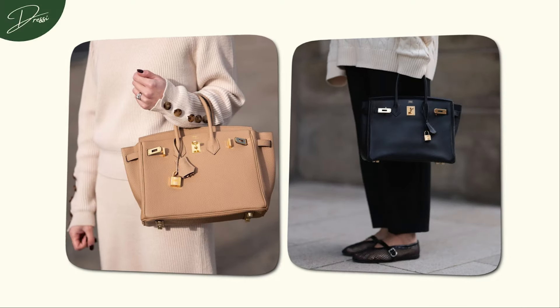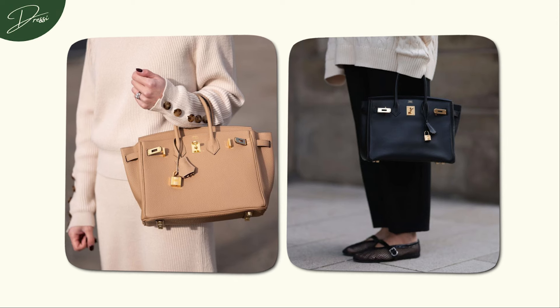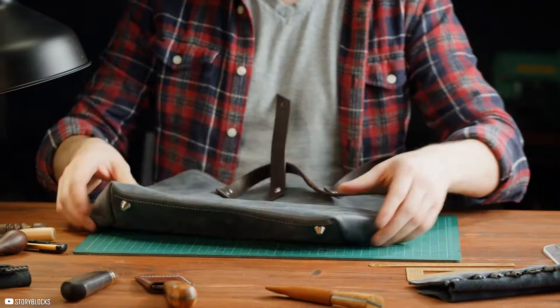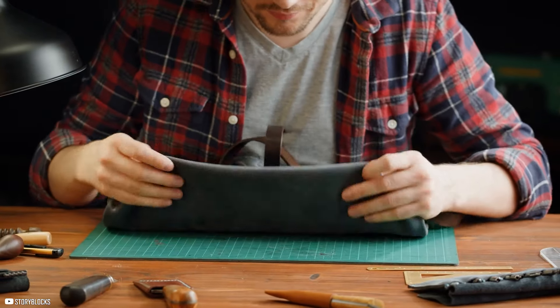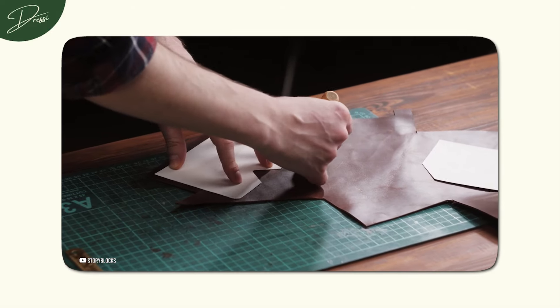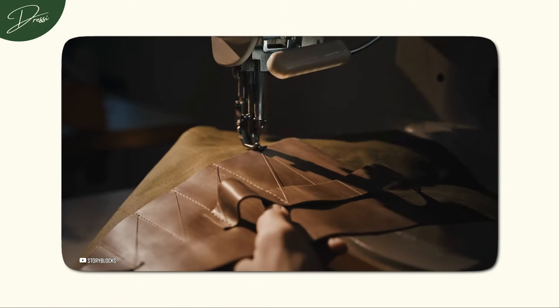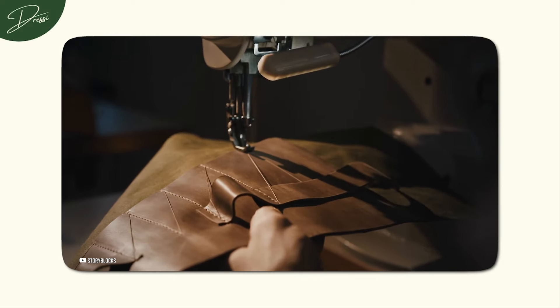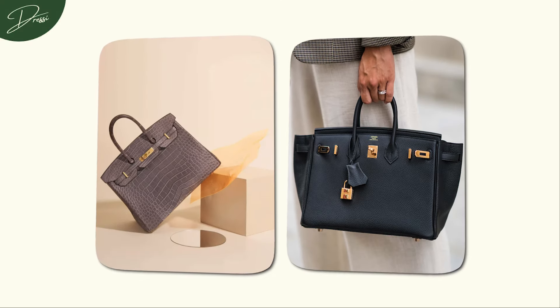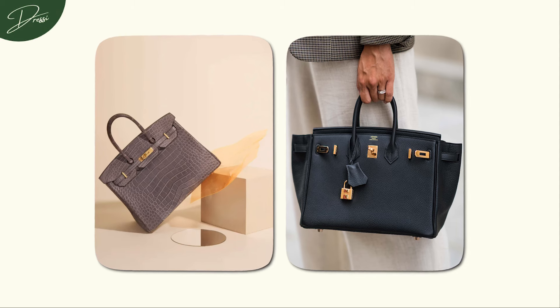Buying a Birkin isn't just buying a bag — you're stepping into a legacy. These bags aren't cranked out by machines, but carefully handcrafted by a single artisan who dedicates over 48 hours to creating just one. Every stitch and every detail is a testament to skill honed over generations. And that's why a Birkin's value goes way beyond the leather and metal.